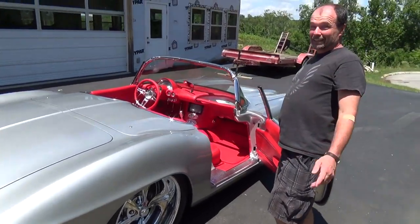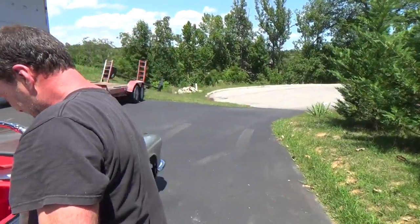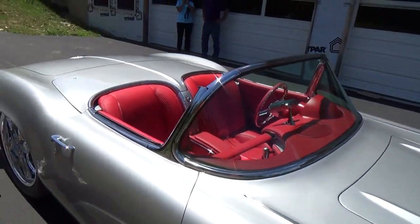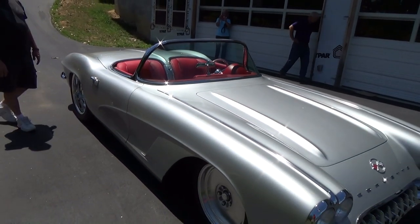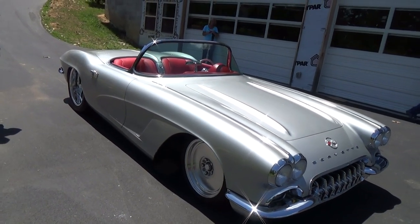A lot of places don't even include floor mats when you get an interior — we try to throw that in too. That's one of those things where if I can afford an interior from Holcomb's I can certainly afford a set of floor mats.